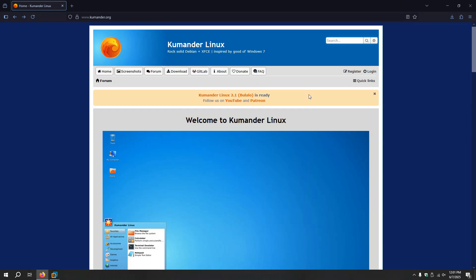Guys, how y'all doing? Welcome back again for a new video. So the last video I made was about making Linux Mint look like Windows 7, right? The idea of this video is way different.